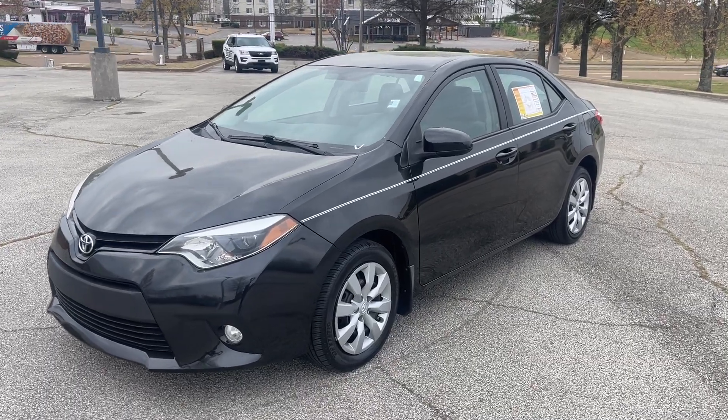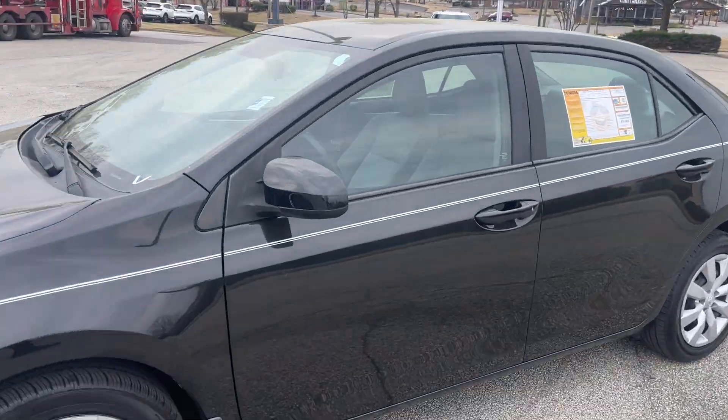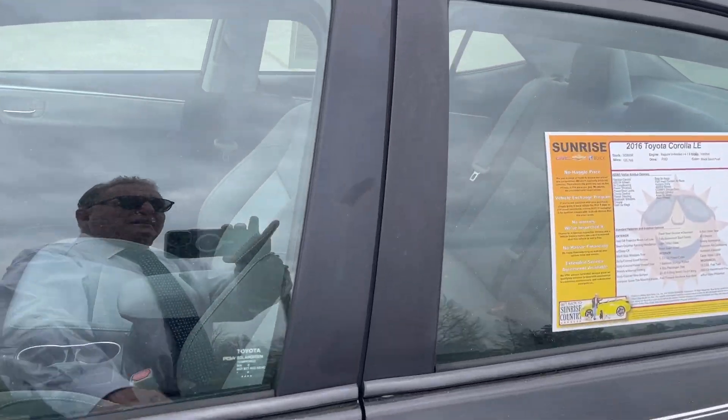Check this out. This here is a 2016 Toyota Corolla LE. Let's take a look inside.